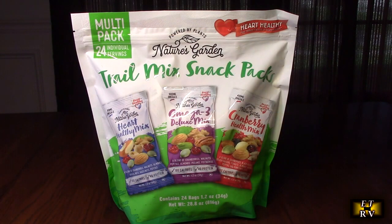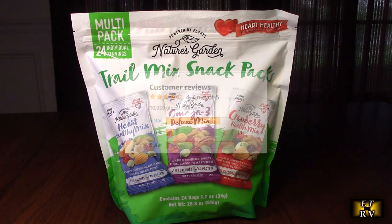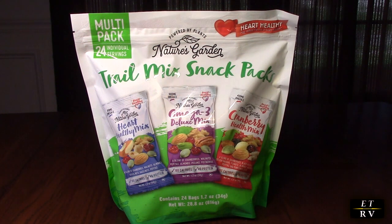These look delicious — I haven't tried them yet, I'm going to open them up. I know this company makes some amazing products. Nature's Garden — I know these are going to be delicious. They're totally healthy: free from preservatives, trans fats, genetically modified food, artificial ingredients, artificial flavors. There's no cholesterol and low sodium — actually no sodium.